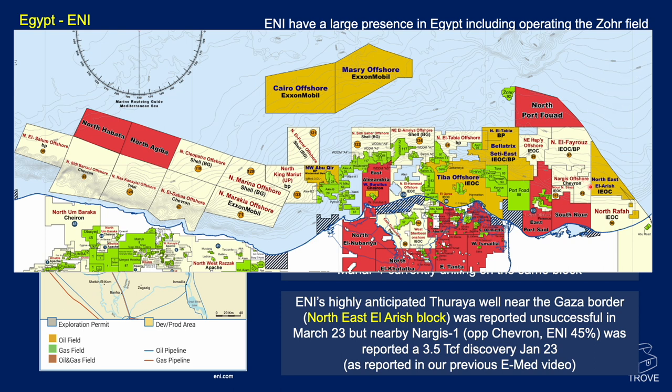However, in the block just to the south operated by Chevron, in which E&I are a partner with 45%, the Nargis 1 was reported as a 3.5 TCF discovery back in January. More details on that are in our previous update video for the region.